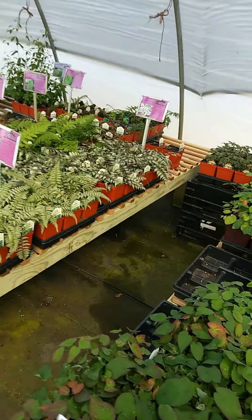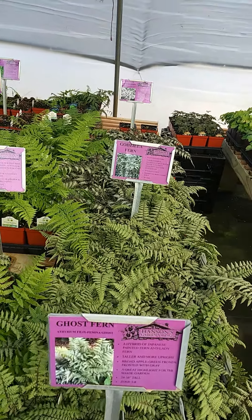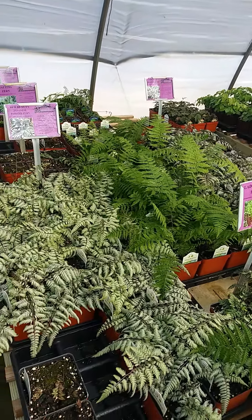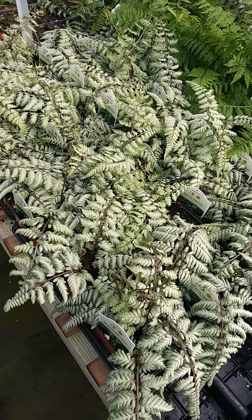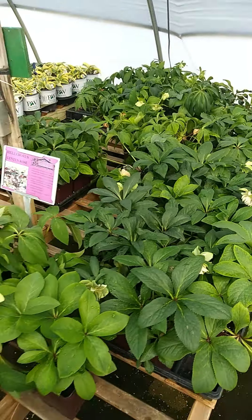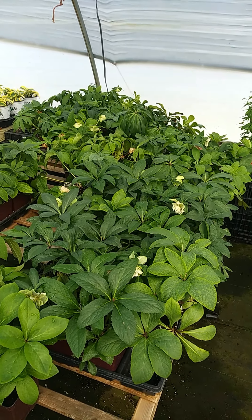Ferns — lots of ferns. Japanese painted ferns, Lady in Red, and this is the new one this year called Pearly White. It's just a lighter-colored Japanese painted fern.